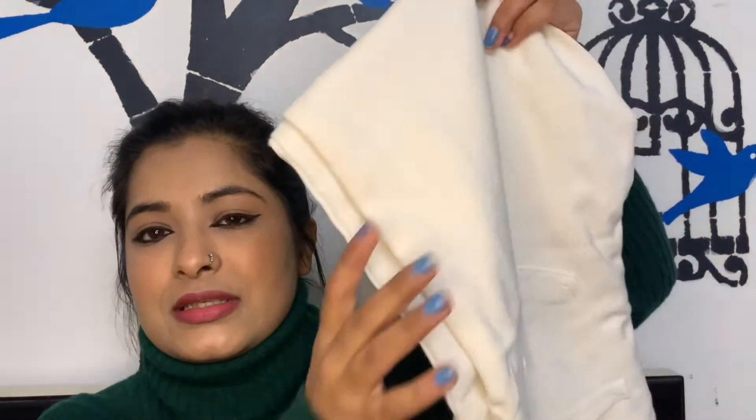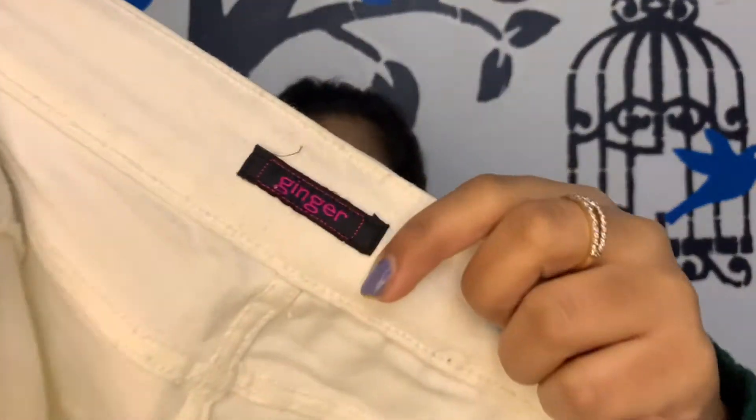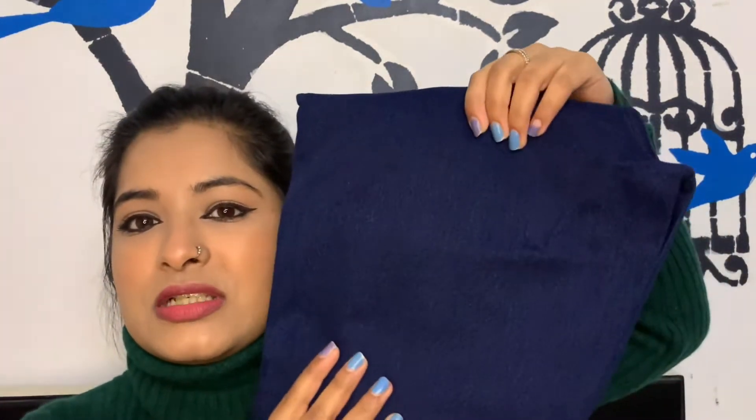I also got two pairs of jeans from Ginger. The first is white jeans — I've wanted white jeans for a long time. These had a flat 50% off. Originally priced at Rs. 799, I got them for around Rs. 350-400. The second pair is navy blue jeans — I wanted those too. These did not have 50% off, so I paid Rs. 799 for them.